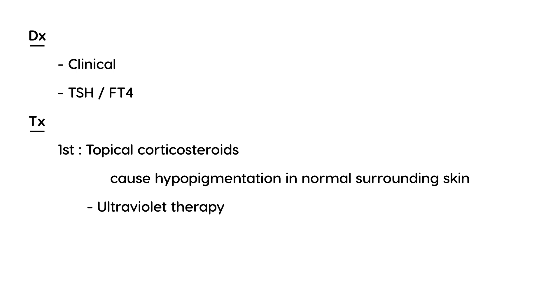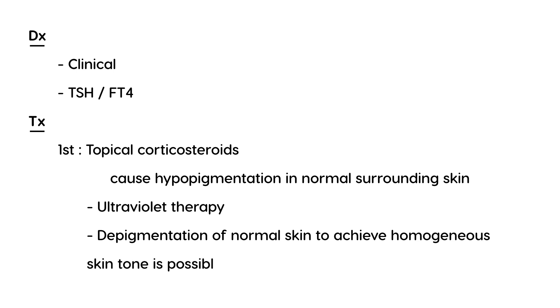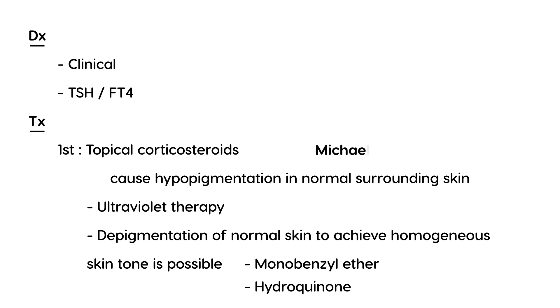Topical corticosteroids can help blend in the vitiligo. In addition, ultraviolet light or ultraviolet therapy is also used. The most significant type of treatment involves completely depigmenting all normal skin so it matches the vitiligo. This can be accomplished with monobenzyl ether or a medication known as hydroquinone.